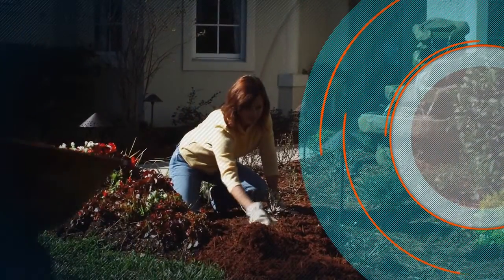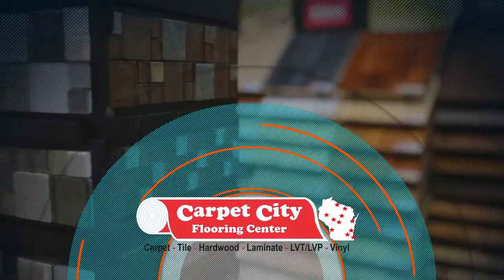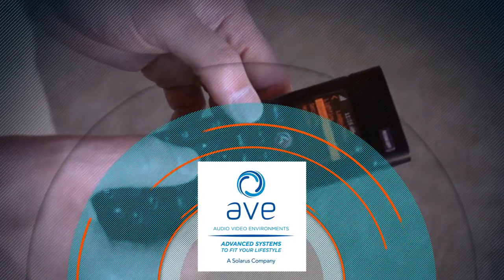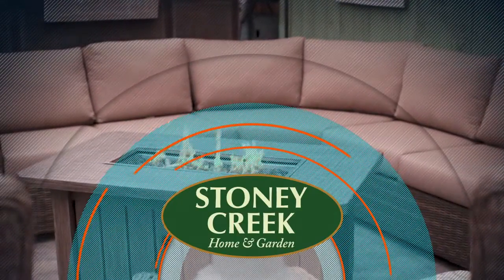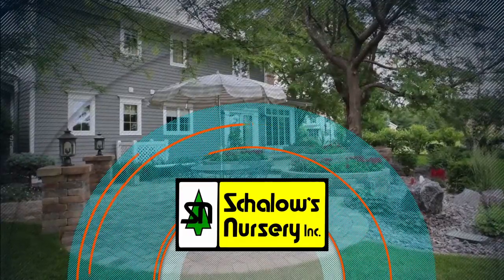Looking to tackle a big project in your home this year? Or maybe you just want to look at today's most popular trends? Over the next 30 minutes you will hear from North Central Wisconsin's home improvement experts as they share the latest tips and trends in their respective fields, including innovations in home electrical systems, the latest in flooring, enhancing your home's electronics, upgrading your outdoor living space, the importance of your garage door, and ways to improve your landscaping. This is the Home Enhancement Show.